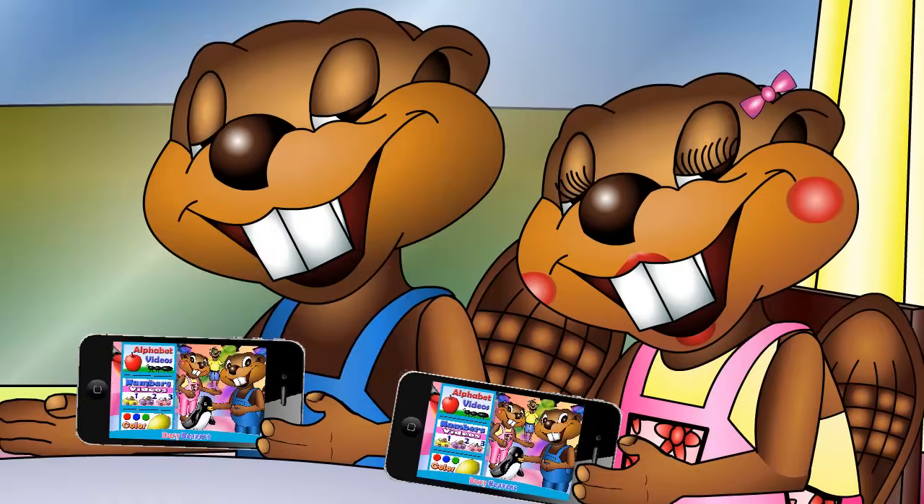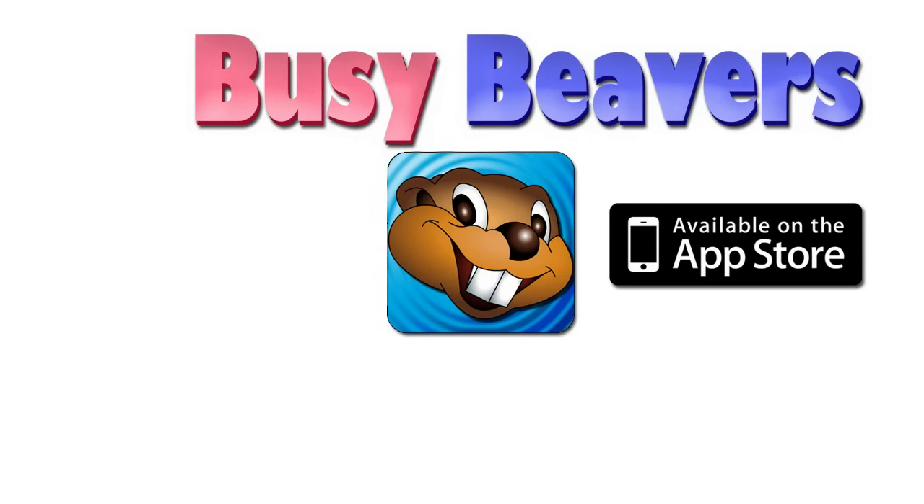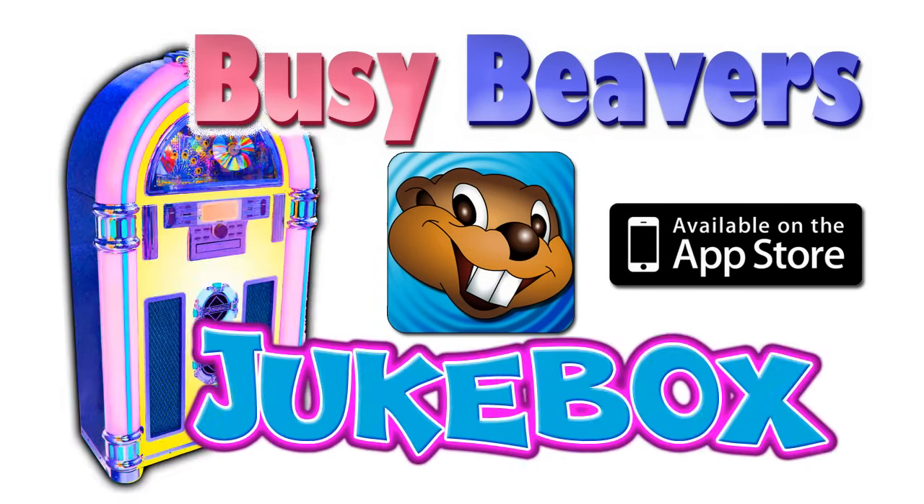Here you go! Thank you! It's here! The Busy Beaver app! Jukebox!